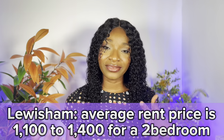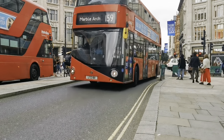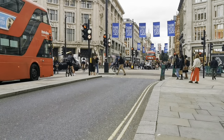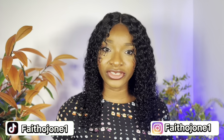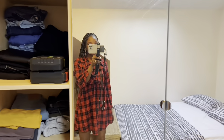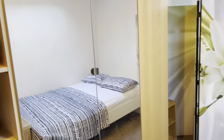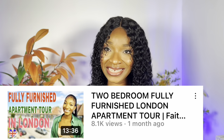Next on my list is Lewisham — this is where I currently stay. Average rent price is around £1,200 to £1,400. It's a bit expensive, but for a London two-bedroom apartment, I think it's fair. Lewisham is in southeast London and commute time to central London is 10 minutes to London Bridge, 15 minutes to Cannon Street, and 20 minutes to Charing Cross. If you have a job in London, it makes sense to live in London — don't go outside or you'll spend a lot on transport. We pay £1,300 per month for our fully furnished two-bedroom.